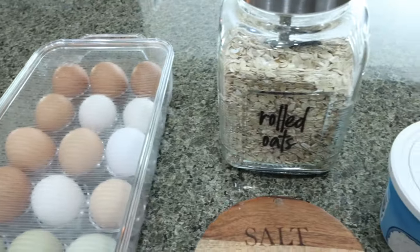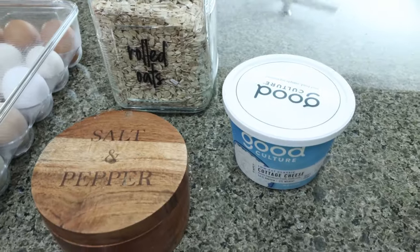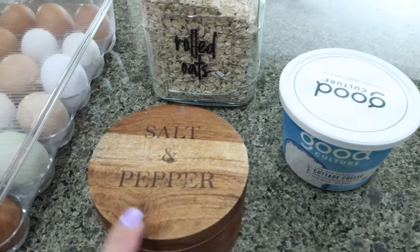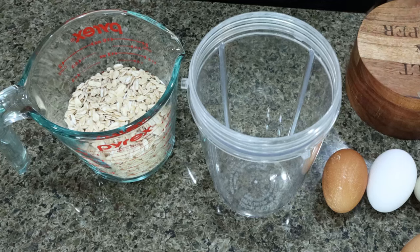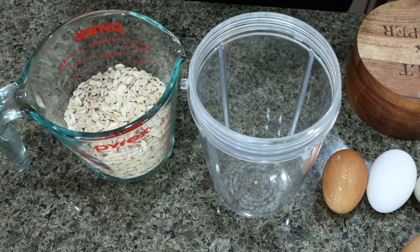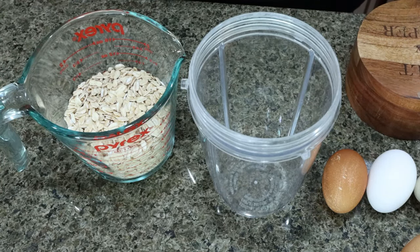First, you're going to need eggs, rolled oats, and cottage cheese of your choice. Of course, I'm using Good Culture. And then you're going to add just a pinch of salt. Super easy, nice three ingredient recipe. I'm doubling it, so it'll make four servings total.